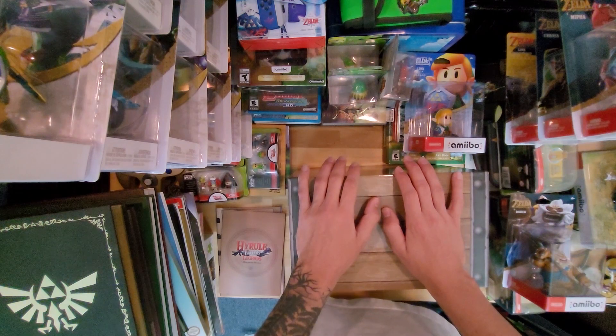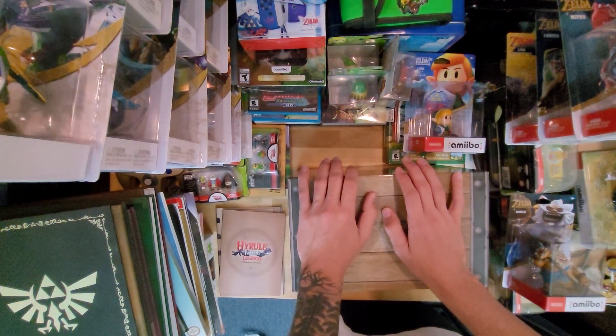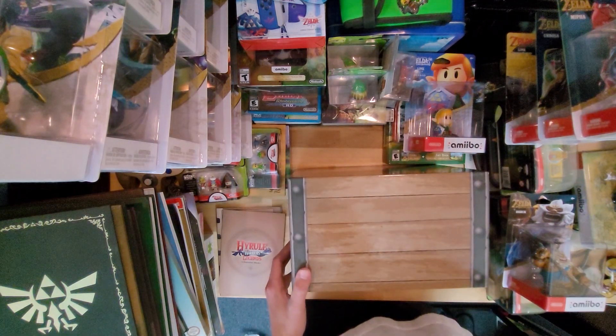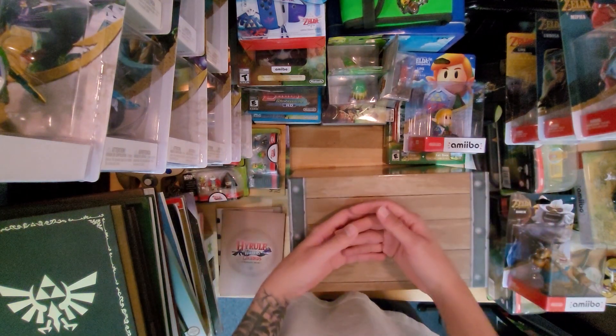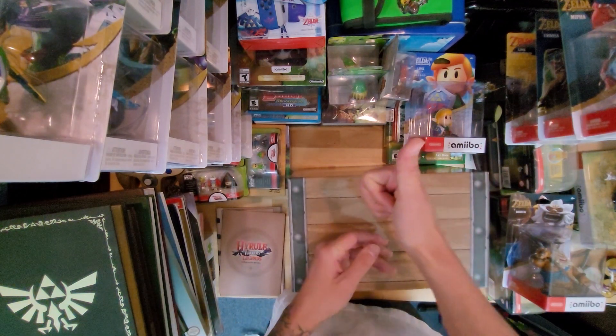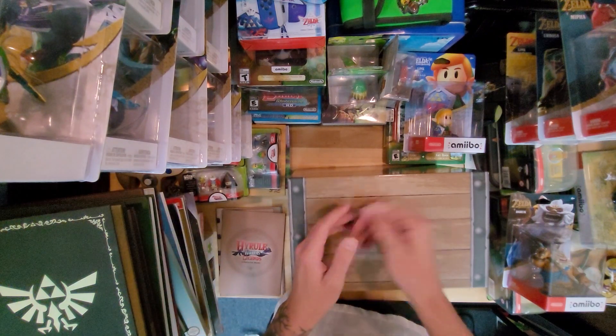And that is everything Zelda I own. Hope you guys enjoyed. There's definitely more stuff coming out that I will be buying. If there's anything you guys want to see more of, any other videos — there will be a Pokemon one. If you want to see anything else up close, let me know down in the comments. Thank you so much for watching. Good luck on your Tears of the Kingdom playthrough. Peace.